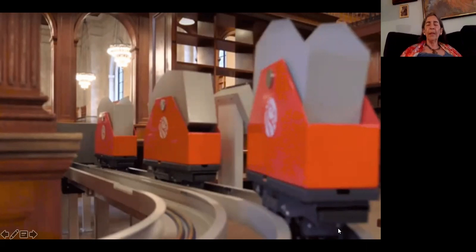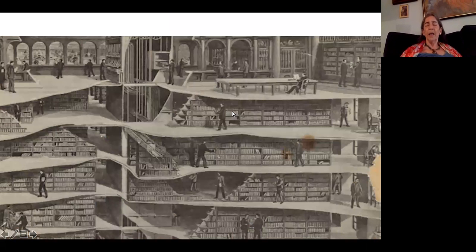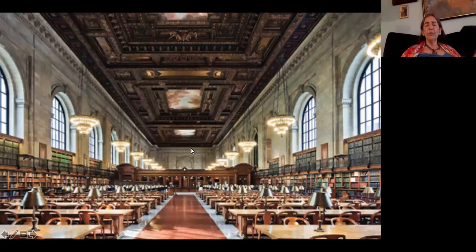Originally the books were kept in the stacks that are in the building — they still exist and are architecturally important because they hold up the Rose Main Reading Room. However, they have windows, and windows let in sun and moisture. By the 20th century they realized that if you don't climate-control stacks, older material especially will deteriorate quickly. It was much more cost-effective to start over under Bryant Park, not have to worry about windows, and build new stacks.